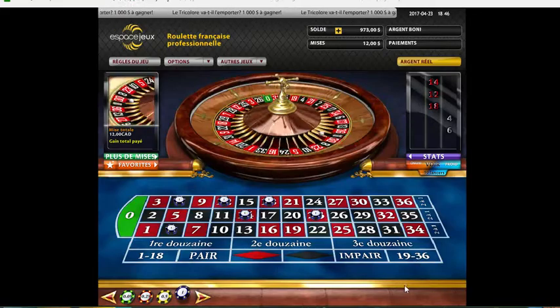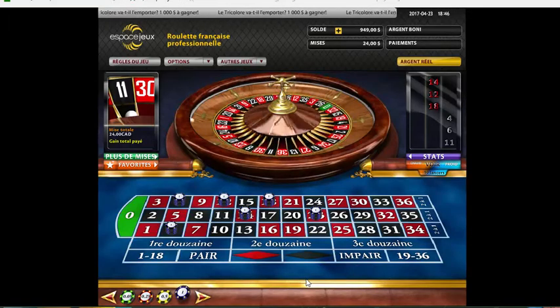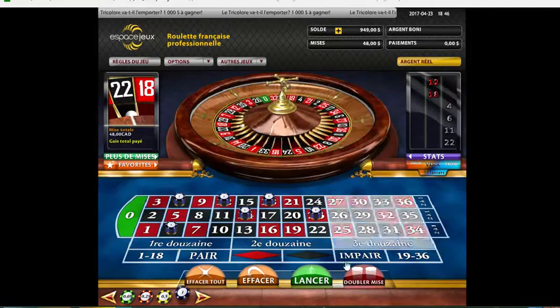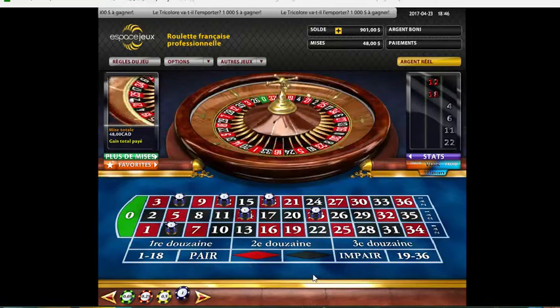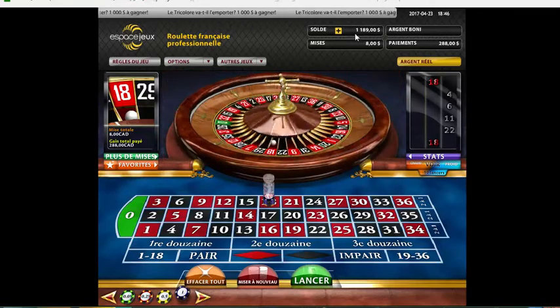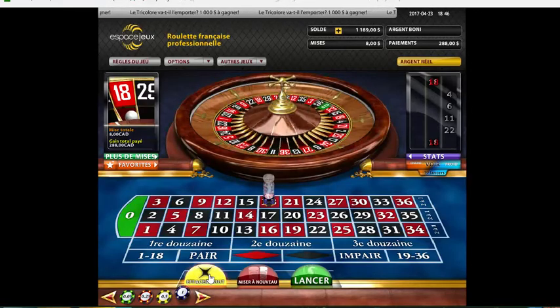Let's do it - double it again. 22, alright. This is actually our third spin since we got our six numbers, just keep going. 18 Rouge - there you go, let's hit it again! 288 dollars. Mind you guys, we started at a thousand and we're already up - $1,189. We're doing $189 in approximately two minutes.